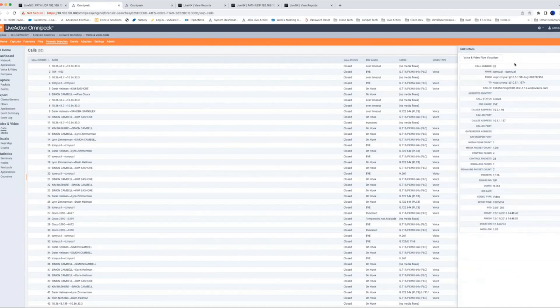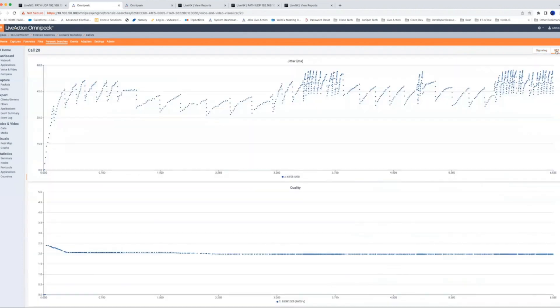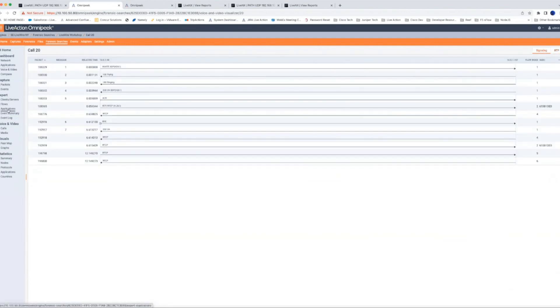We can see the SIP conversation here — the setup, 100 Trying, 180 Ringing, 200 OK with SDP, the ACK, and then RTP media starting. On the RTP tab in the top right we can get into the RTP stream and populate data points over time — jitter in milliseconds over time and MOS score over time — giving us very detailed information about an individual call.